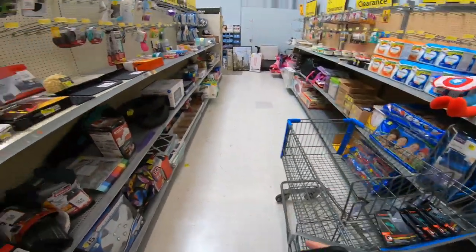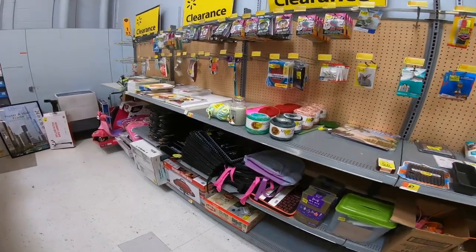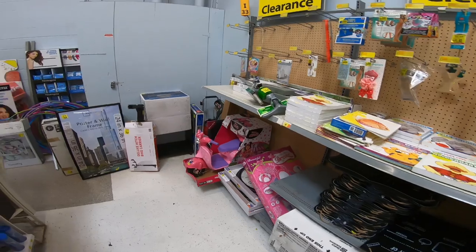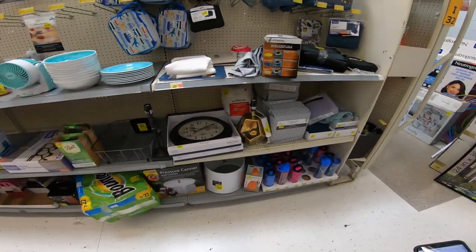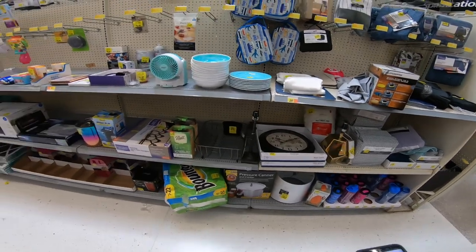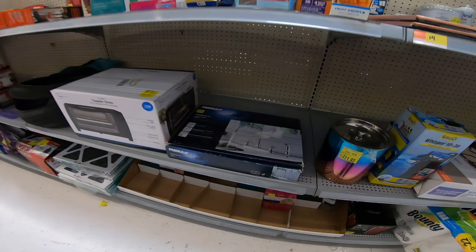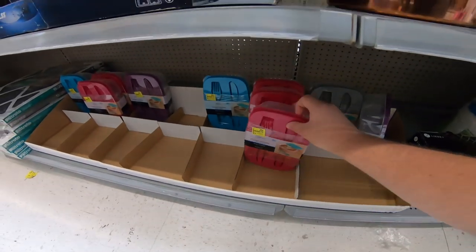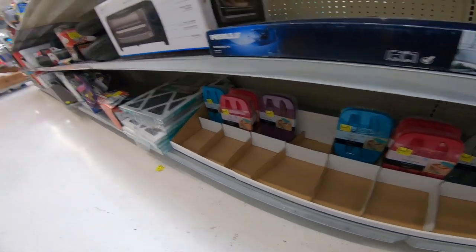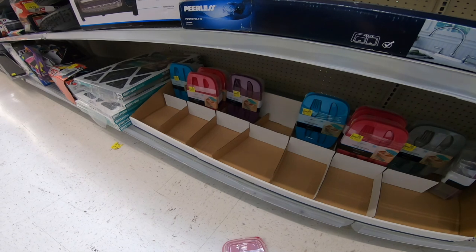We're going to leave the cart right here and take a look through the clearance aisle. I still don't see the calculators, but we're going to look all the way through and see what we can find. Hopefully we find those calculators — if not, we may have to ask an employee.